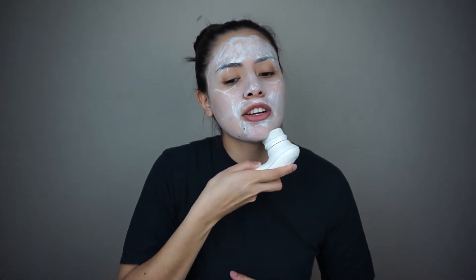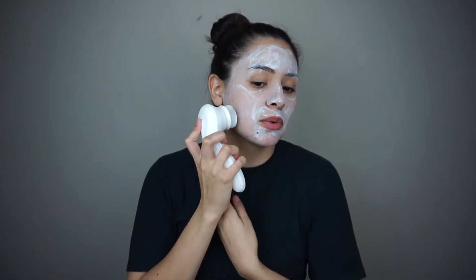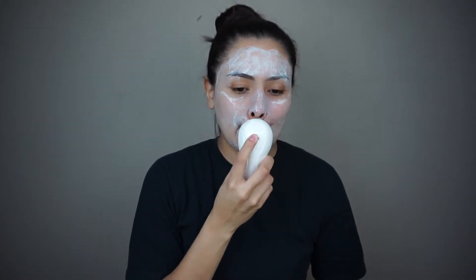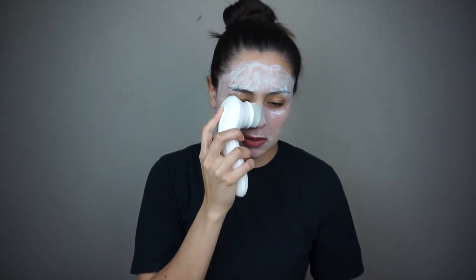It does have two speeds and I usually just grab the first speed. You do have to be careful with this because it loves to grab your hair. I like to focus this on where I have blackheads and where I get really oily.